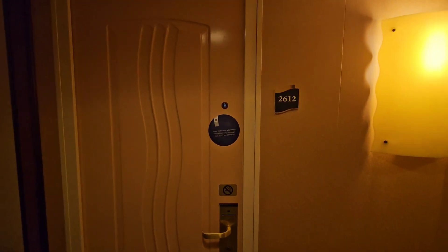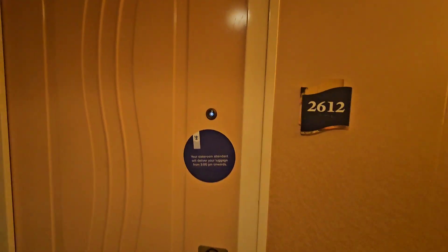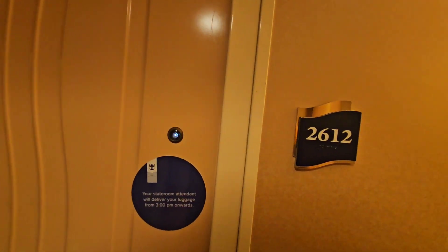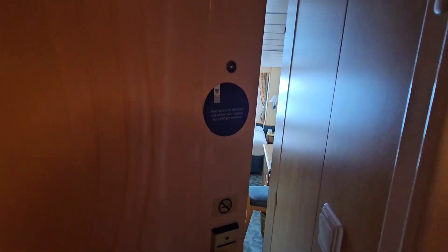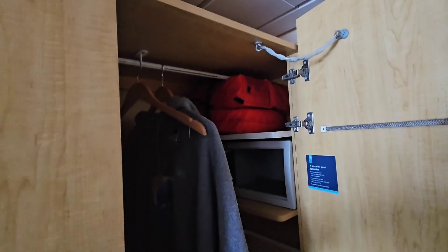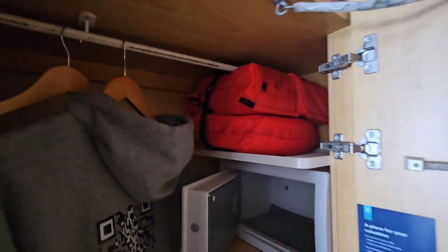Hey guys, so this is my room 2612. Let's see what you see when you come in. When you come in, there are the doors, we have our closet, there is a safe.